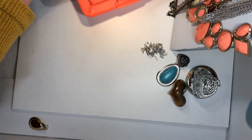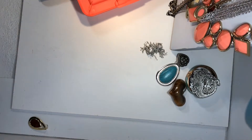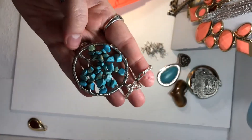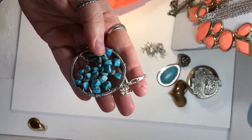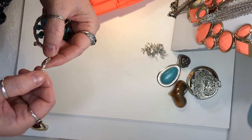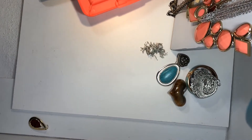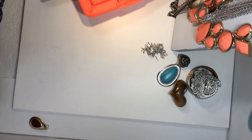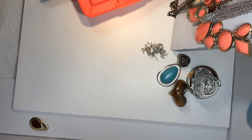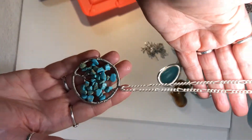This is 14 karat gold plated. Let me separate these two — it is a tree of life. A couple in here, I actually think a turquoise. This says 14 karat gold plated tree of life. Very pretty.